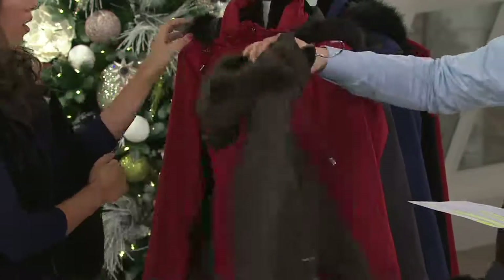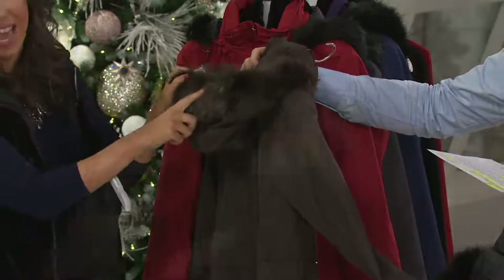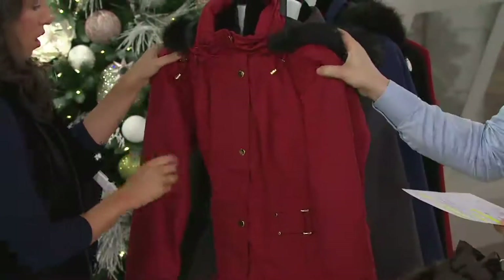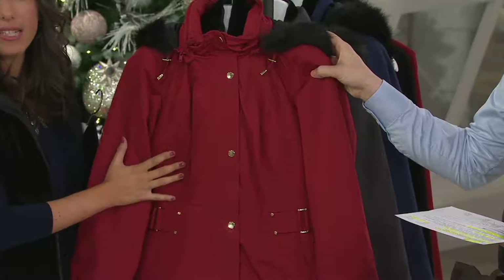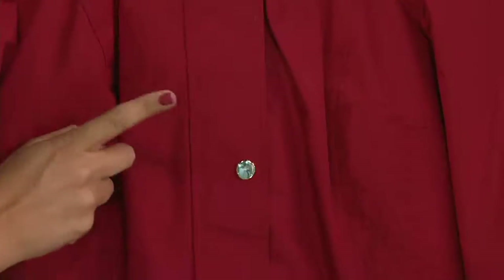Look at the way the faux fur is done — it matches beautifully. This is the only one where you're going to get the brown fur. And then we have it in the red — this is gorgeous. I've been seeing in all the magazines that the way to make a statement this winter is getting a red statement coat. This is the one.